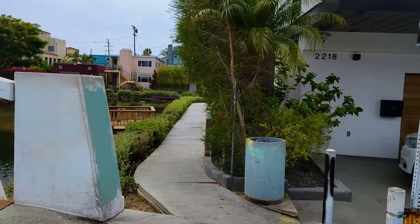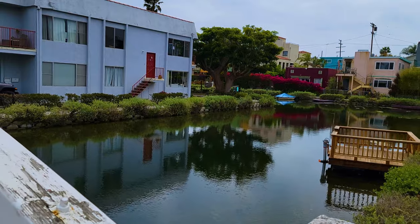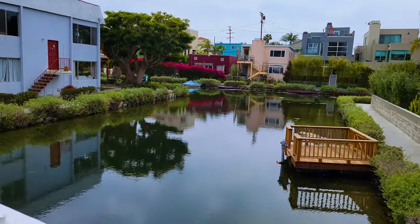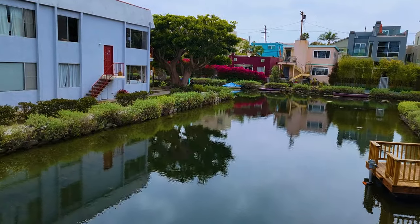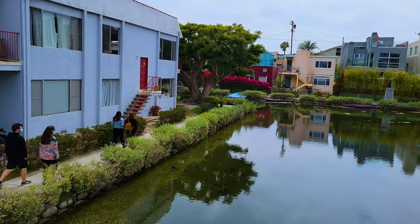In this video, I'm going to be walking you through this part of Venice Beach that most people never go to. Most people, when they come to Venice Beach, they come to see the boardwalk, but most people don't even realize that there are canals in Venice Beach.